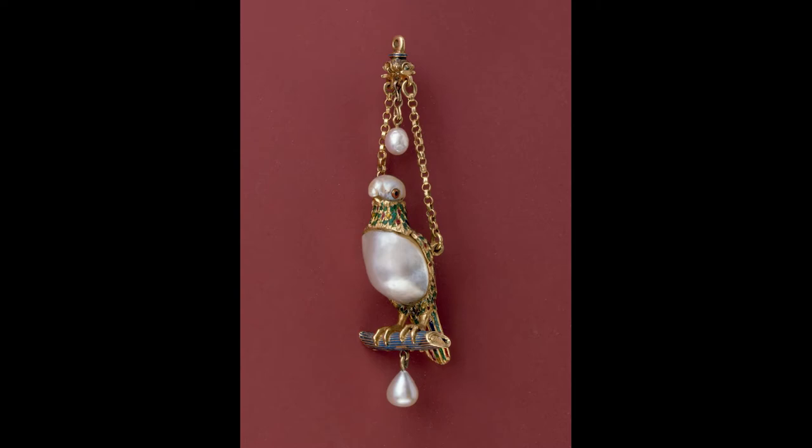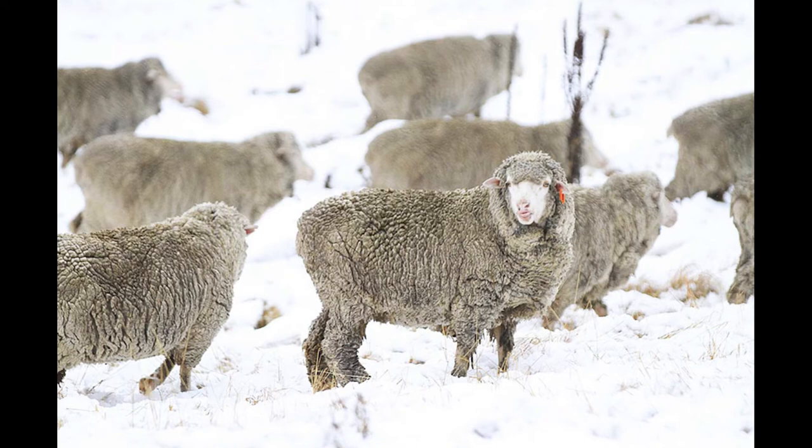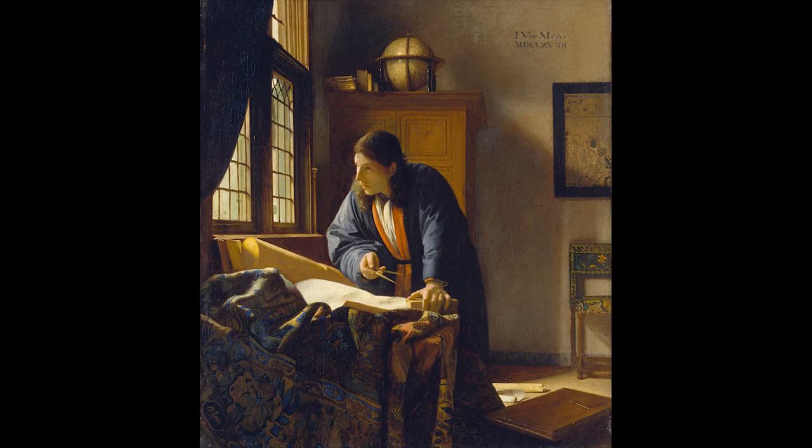Clothes material: Spain still kept its monopoly in merino wool, a type of fine wool much loved in England and the Netherlands. Most of the flocks were owned by the nobility and the church. The wool dyed in dark colors was favored among Protestant communities, in contrast to the bright colors from the French and Italian courts.